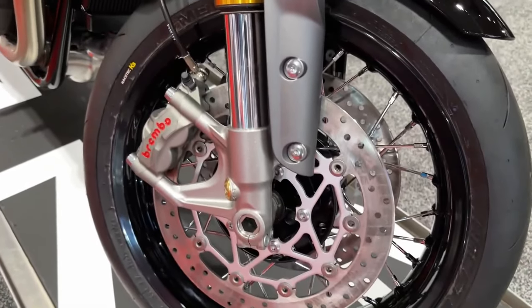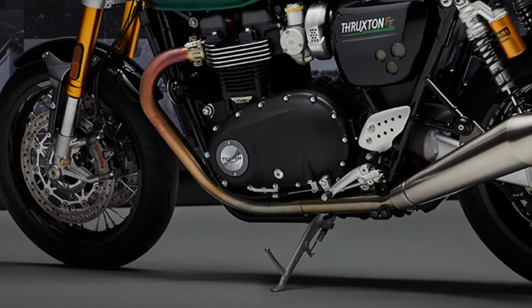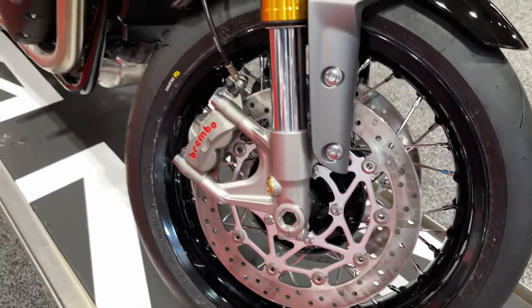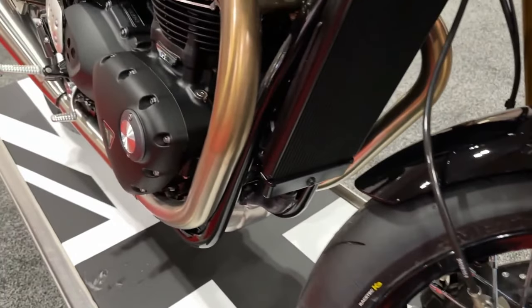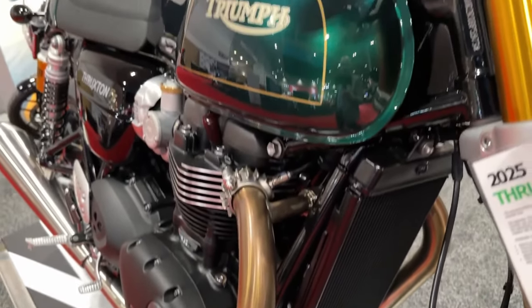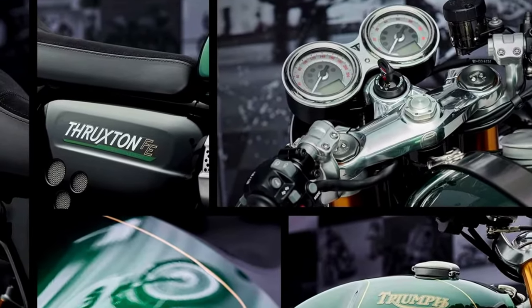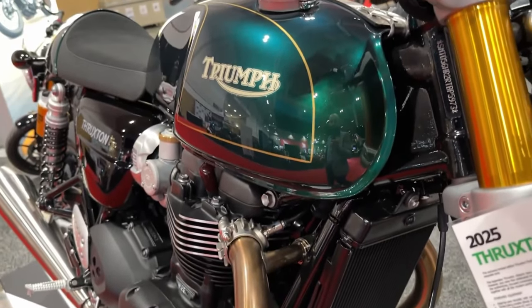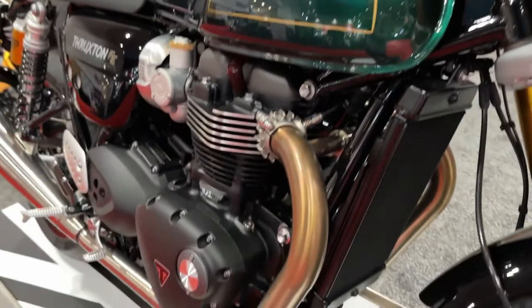Based on the Thruxton RS with its sublime performance, agile handling, and premium specification, this special edition is the result of generations of Thruxton development, culminating in this beautiful and highly collectible limited edition motorcycle.